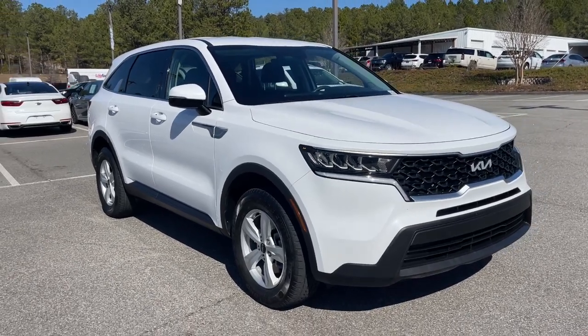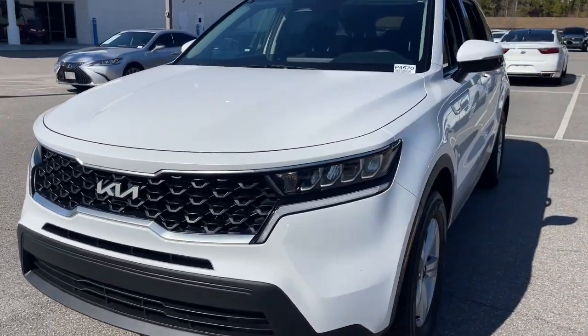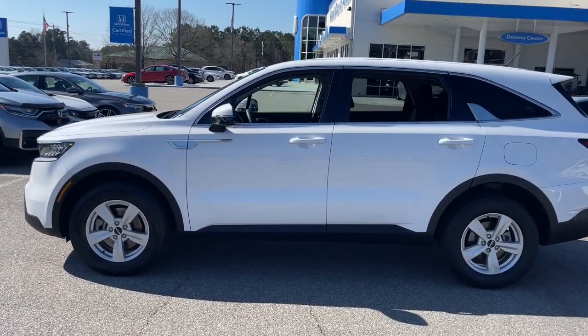Get acquainted with the 2022 Kia Sorento. With less than 60,000 miles on the odometer, this vehicle provides excellent value. Take a closer look at this stylish Sorento, a smooth-riding road-trip cruiser.